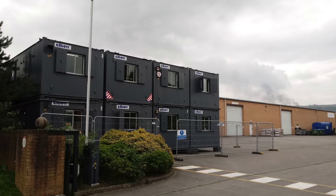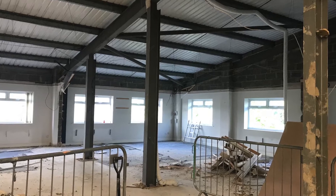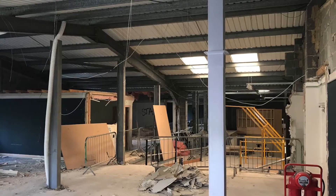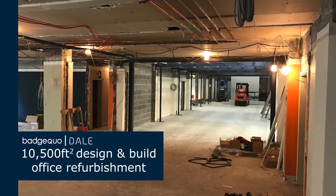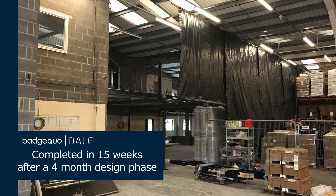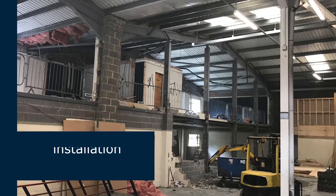Whilst the refurb was ongoing we moved into port cabins — I think we had eight cabins altogether on two stories, which was interesting. We literally turned the PCs off, moved into the port cabins, switched back on again, and it was business as usual. It was fairly seamless, and it was a reasonably quick process. When they wanted to knock walls down I had to section up a large portion of the warehouse to make that happen. It was very easy to talk to them, and on our busy days it was easy to say we needed the space back, and they made that happen.